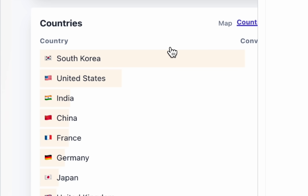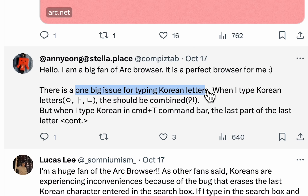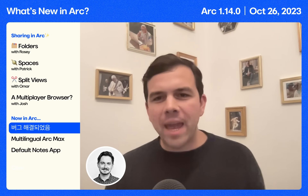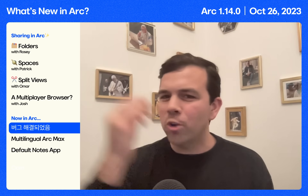Out of nowhere, we saw an influx of new ARK members from South Korea. I said hello on Twitter. Turns out the Korean language just doesn't work very well in ARK — thank you for letting us know. Max and Patrick L went deep on this gnarly one, and now you can use Korean characters in ARK's command bar and it will work perfectly.